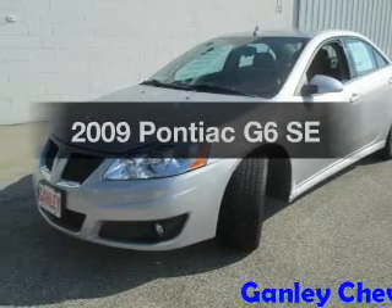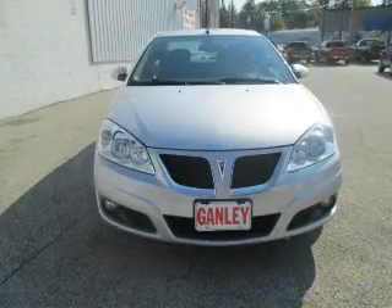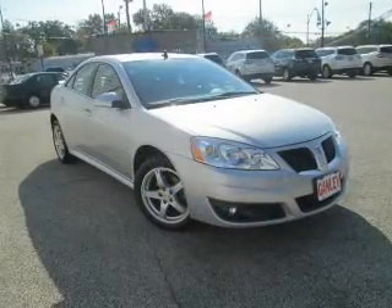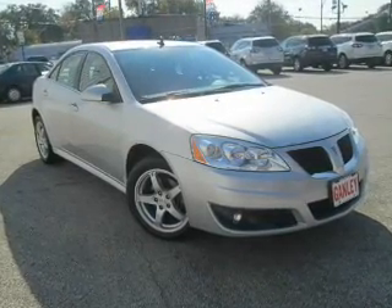Introducing the 2009 Pontiac G6 — everything you need under one roof with this great vehicle. The powertrain includes front wheel drive with a reliable six-cylinder engine driven by an automatic transmission. Brake safely with the anti-lock braking system.